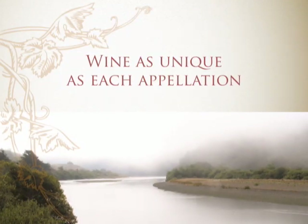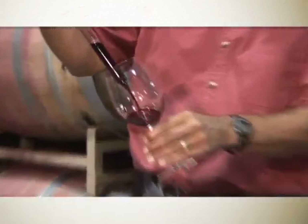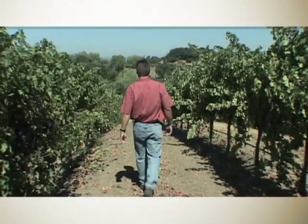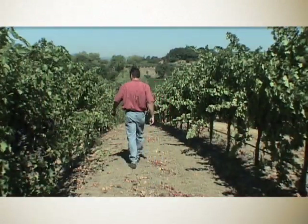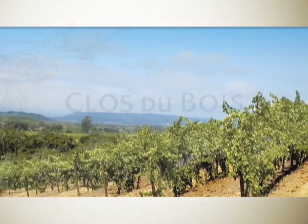The Sonoma Reserve wines are wines that I take a lot of pride in. There's a lot of hand work that goes into these. I have the chance to, in a way, cherry pick the very best. The reason I'm a winemaker is because I like to be out here. I like hiking around these vineyards. It's a beautiful place.